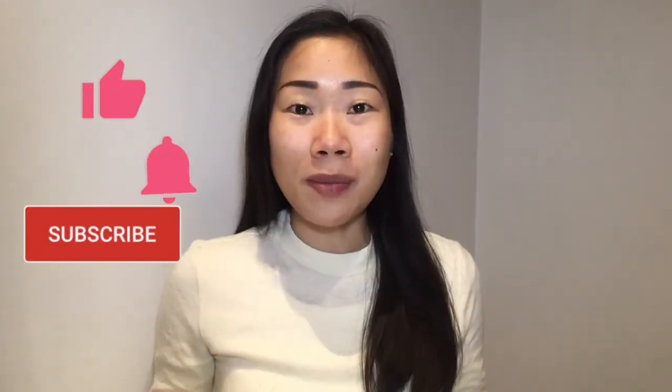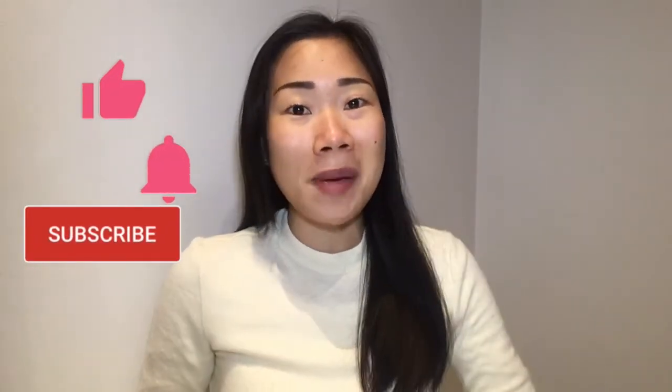Bonjour tous, welcome back to Petite Spatule. If it's your first time here, bienvenue to you as well. I am Jocelyn and I'm a huge pastry lover who happens to live here in the city of lights, so I plan to take you with me on my journey as I taste the pastries of Paris.